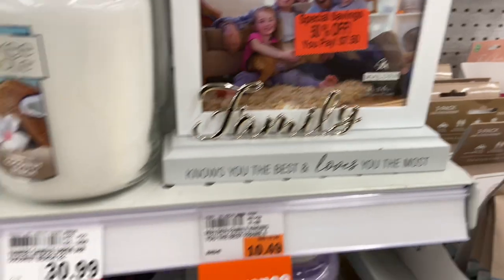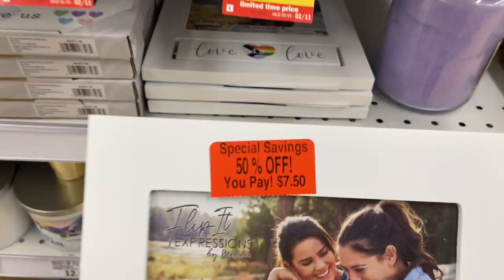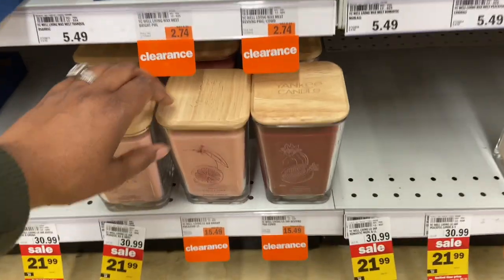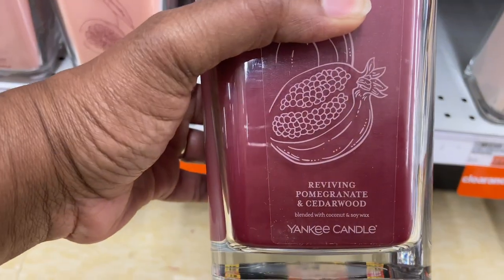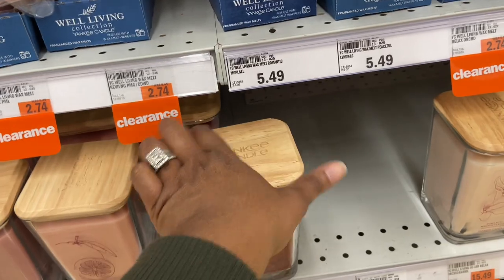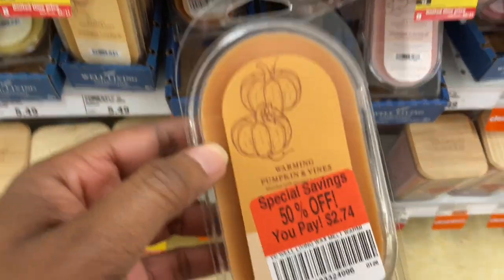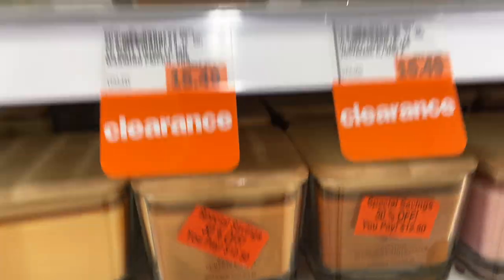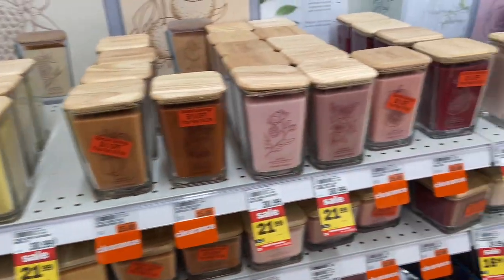$7.50 and $10.49 for frames here. They have a lot of candles. Found a couple of Yankee candles on clearance — $15.49. This one is called Pomegranate and Cedarwood — it smells exactly like what it is. $2.74 for the pumpkin wax melts. Yankee Pumpkin wax melts $12.49 — they're usually like $30. They even have some on sale for $21.99, but these are on clearance for $15.